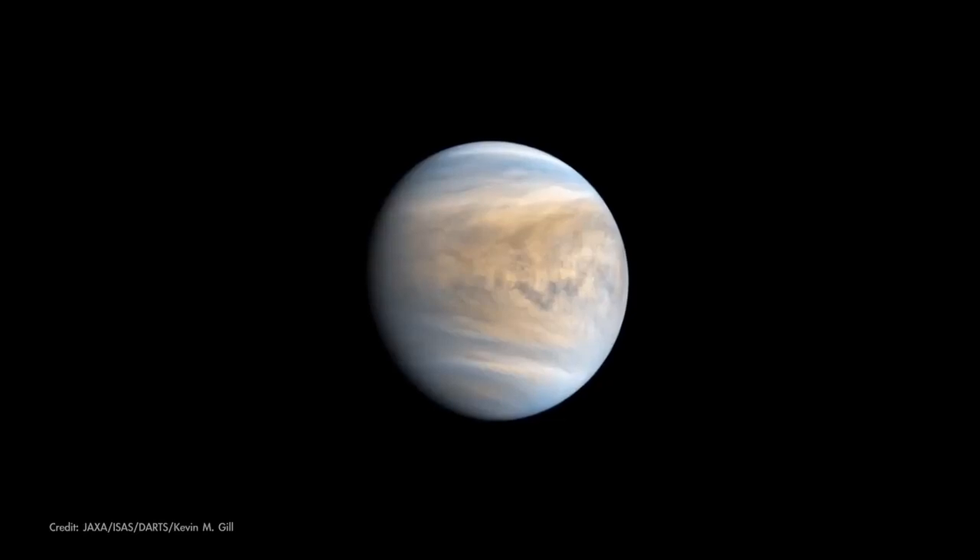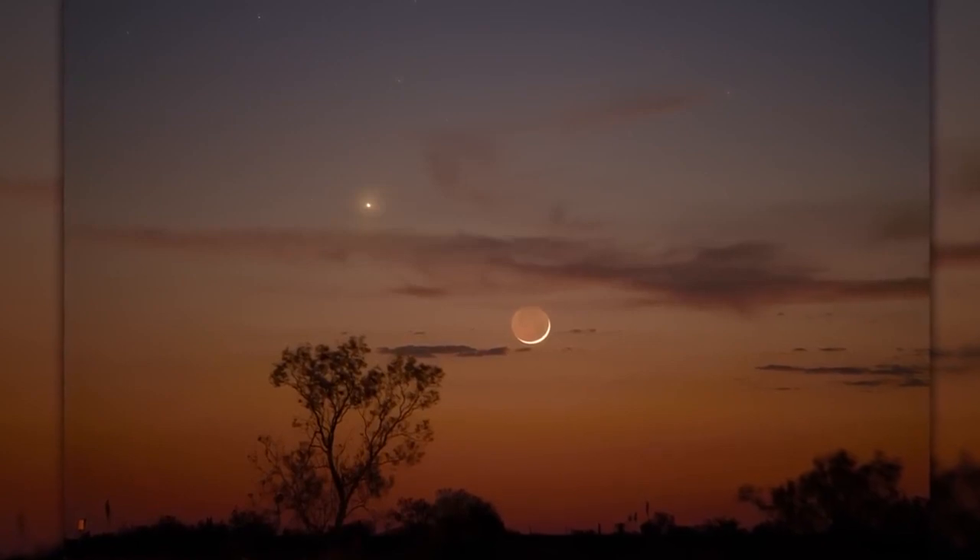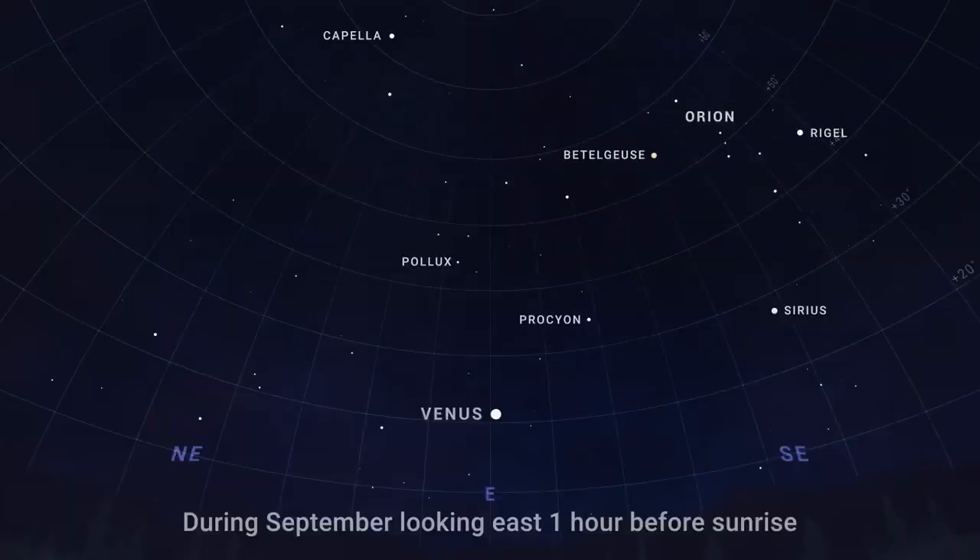Look for the superheated, cloud-covered planet as a bright beacon in the eastern sky before sunrise throughout the month. It'll appear fairly high in the sky from the northern hemisphere, reaching 30 to 40 degrees above the horizon by month's end, depending on your latitude.